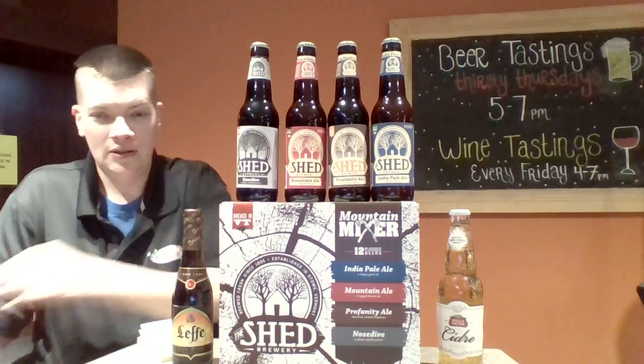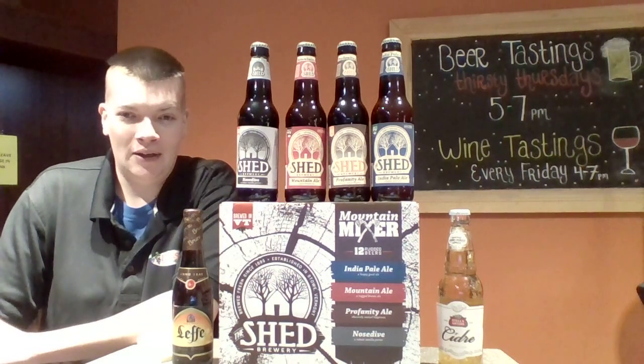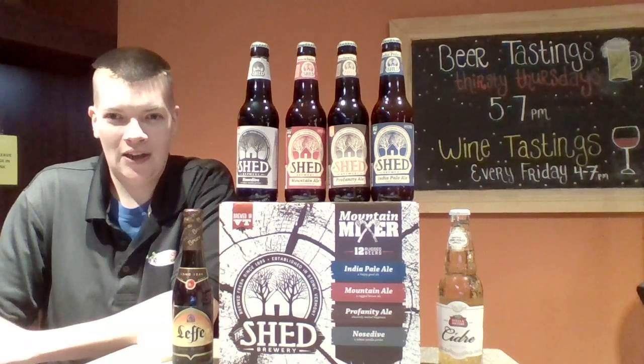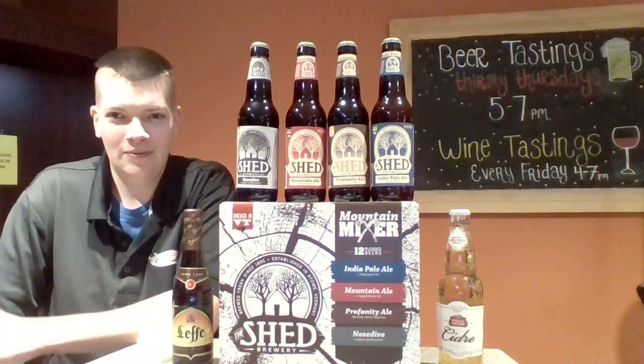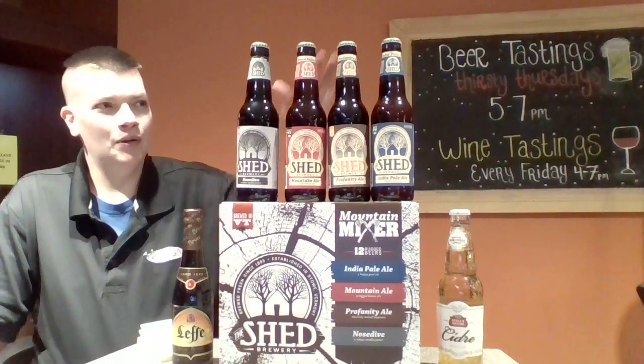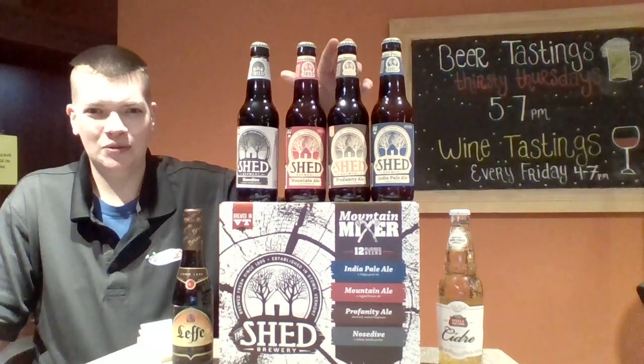The Profanity, which is new for us, is a hoppy brown ale. You're gonna get some big piney citrus hop right up front and then all the maltiness to wash all that funky flavor right out. Also six and a half percent on that one.